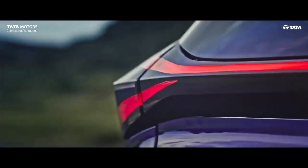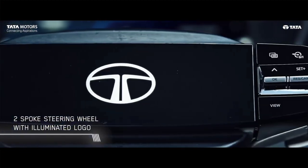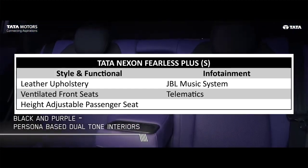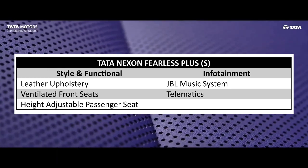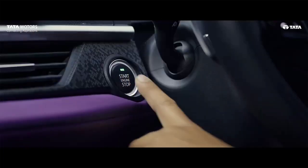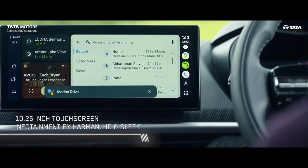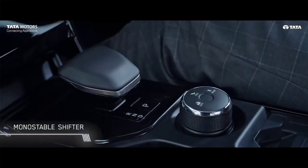The Fearless Plus variant adds a 9-speaker JBL music system, leather upholstery, ventilated front seats, and a height-adjustable front passenger seat. If you have no budget issues, you can go for Fearless, Fearless S, or Fearless S+.